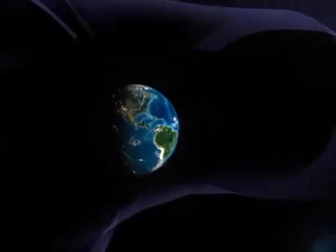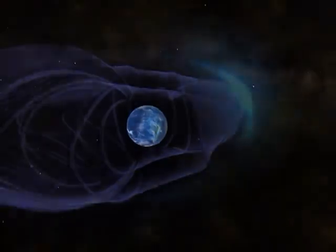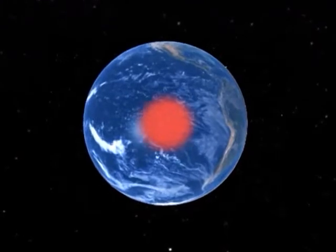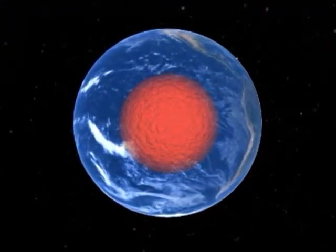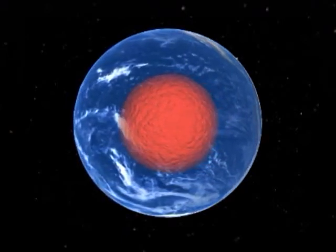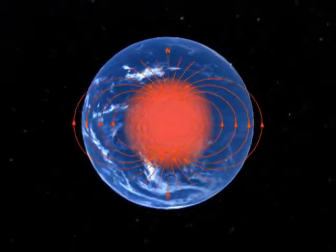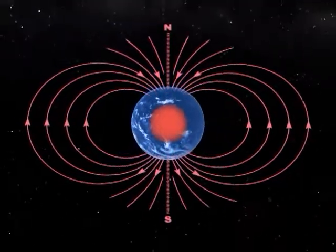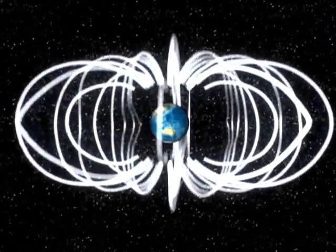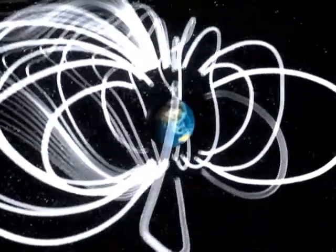Space weather effects happen at planets when their magnetic fields act as obstacles to those plasma clouds. The magnetic field of Earth is generated deep beneath our feet. The center of our planet is surrounded by a shell of liquid rock. It moves around as the planet spins on its axis. And, just like a generator creates electricity, this motion creates the electric current that powers our magnetic field. That field extends out into space through our atmosphere, forming the magnetosphere — a region of space around Earth filled with charged particles created from interactions with the Sun.